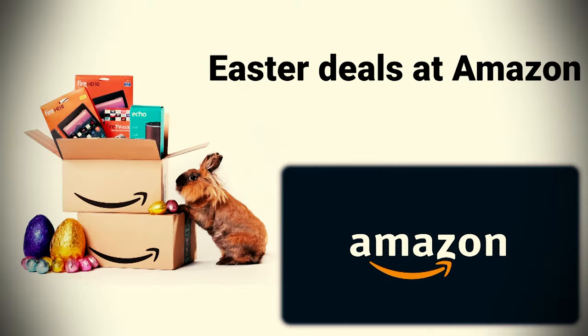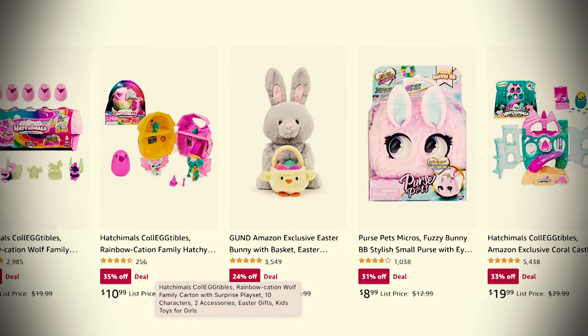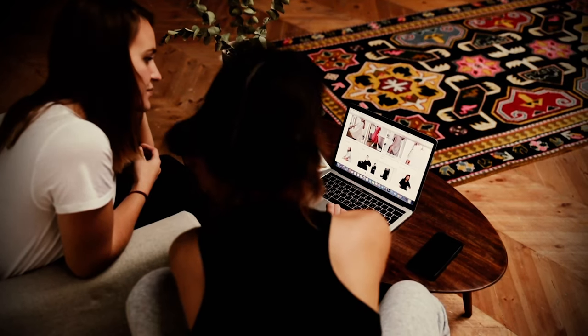Amazon's Easter sale includes deals on toys, clothing, gadgets, and decor, with prices starting at just $4.99. You can also save on Easter basket fillers for kids, as well as spring-zone clothing, cooking tools, cleaning appliances, and more.